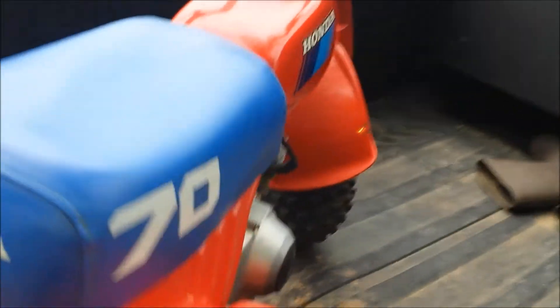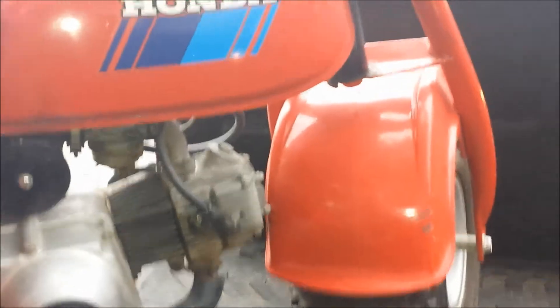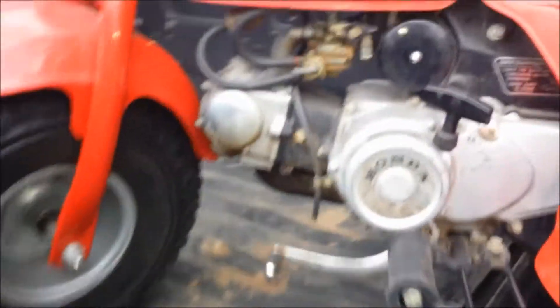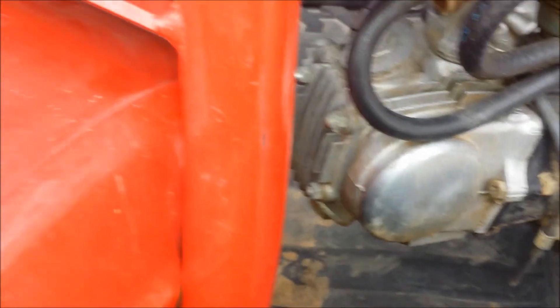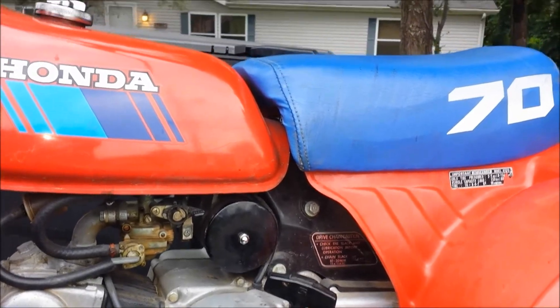He said he creamed the tank. I've got to clean the carb - I have not heard it run. Compression seems very nice. The front fender does have a little crack in it. He didn't know about it until we went to move it and the fender rubbed on the tire a little bit. But it's really clean - I don't think it ever, ever sat outside.